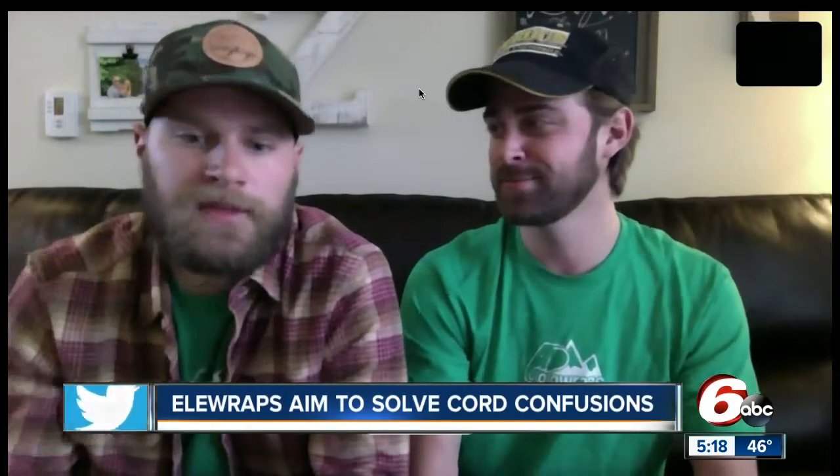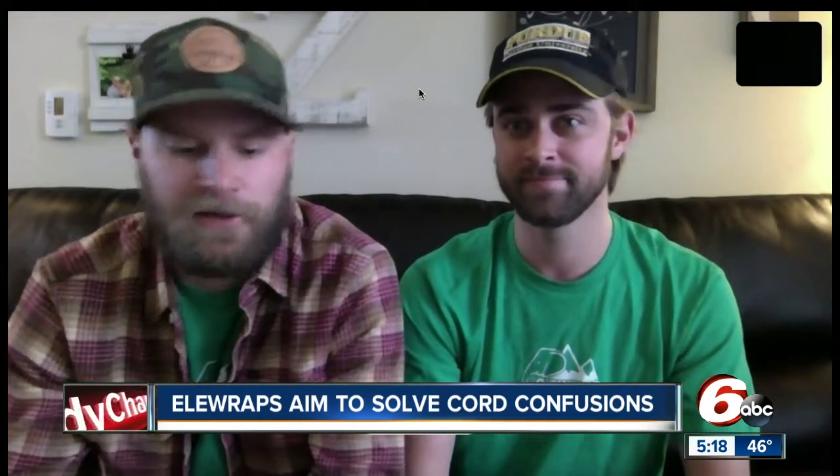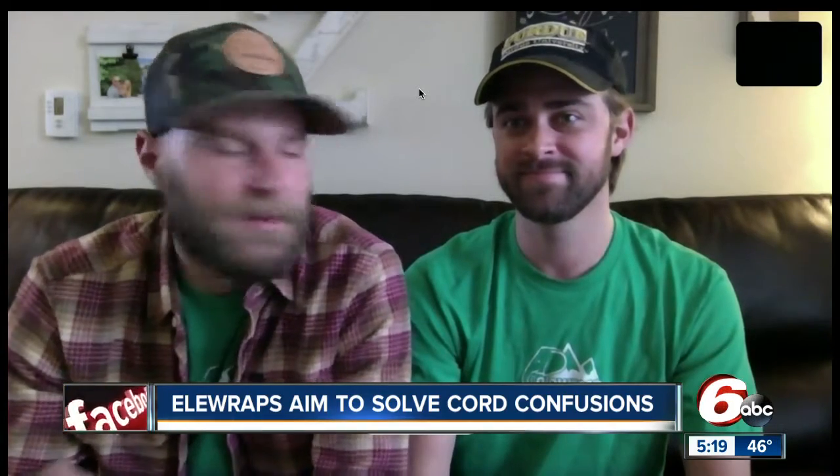Ella Wraps are better quality than the other ones on the market, because they have three cords that wrap around to create three different colors, so they're very high quality, keep your cables protected, and super cool.